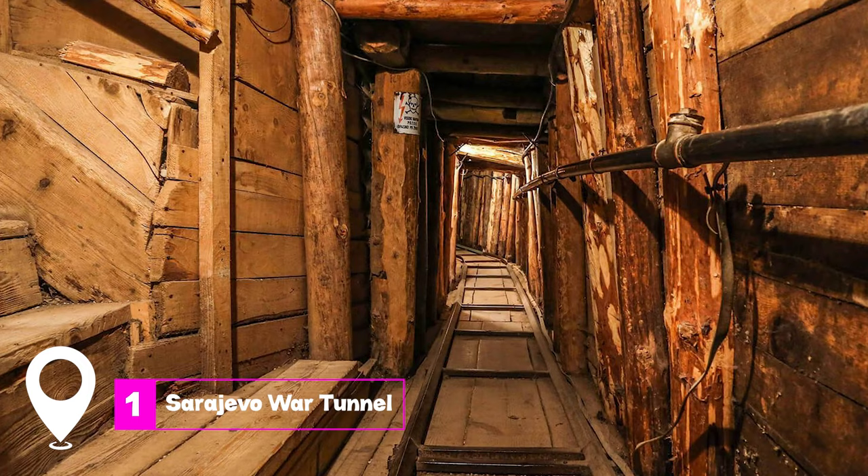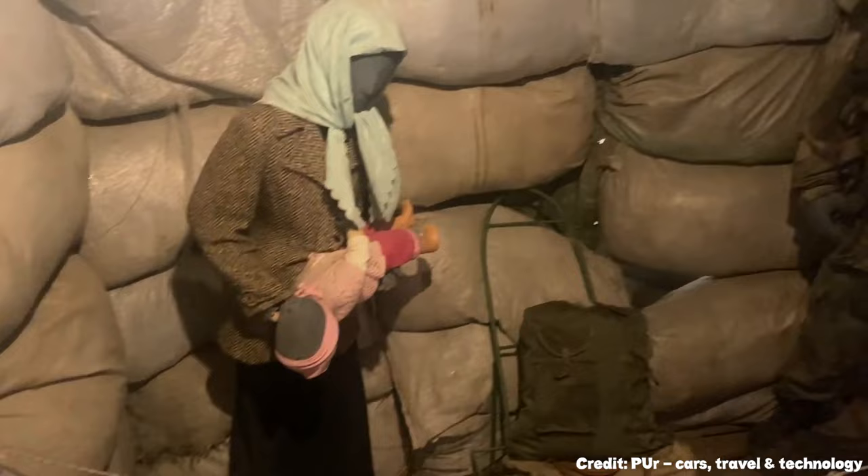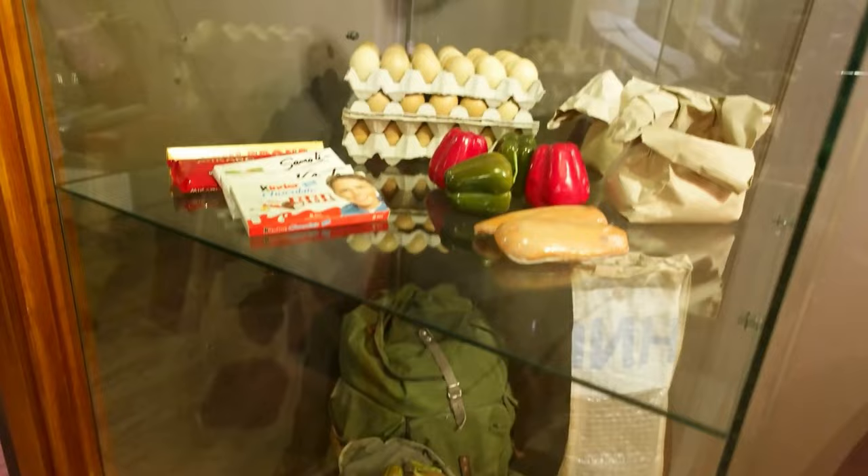In this video, we'll share the top 15 things to do in Sarajevo. At number one, we have the Sarajevo War Tunnel. This tunnel served as a lifeline during the Siege of Sarajevo, allowing supplies and people to move in and out of the city. Walking through a section of this tunnel gives you a sense of the cramped conditions and the resilience of the people during those trying times.